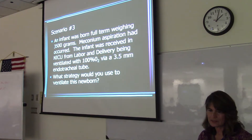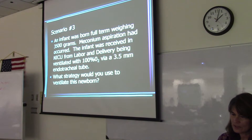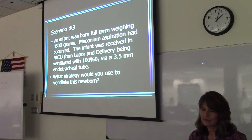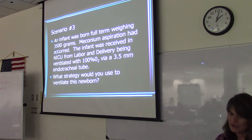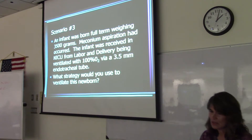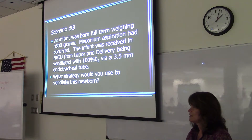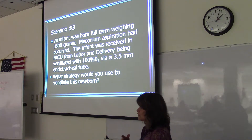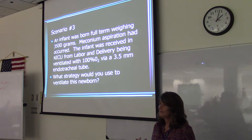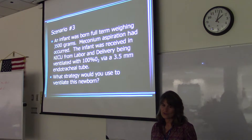Scenario number three: an infant was born full term weighing 3,500 grams. Meconium aspiration had occurred. The infant was received in NICU from labor and delivery being ventilated with 100% oxygen via a 3.5 millimeter endotracheal tube. A lot of infants will have meconium aspiration but nothing needs to be done — unless it's bad: severe distress, desaturating, then they need to be intubated and suctioned.